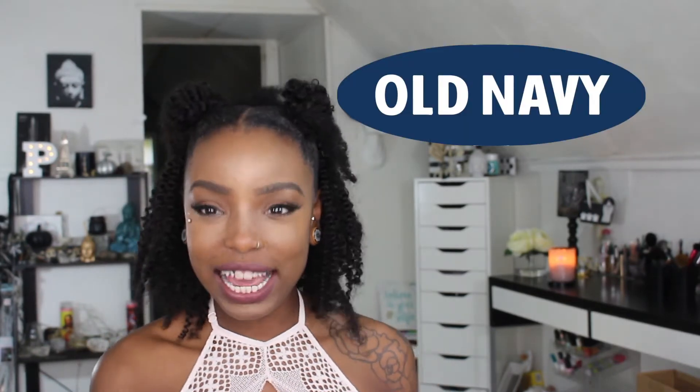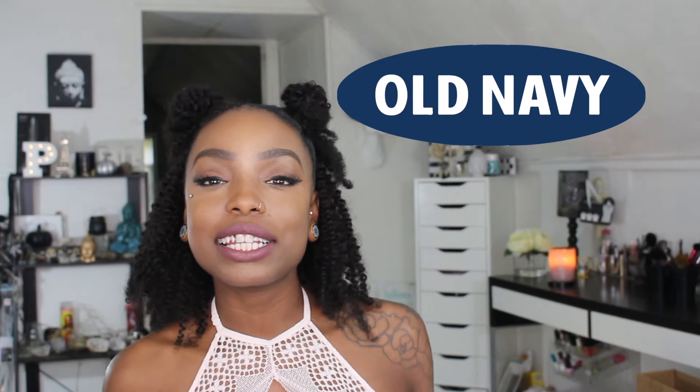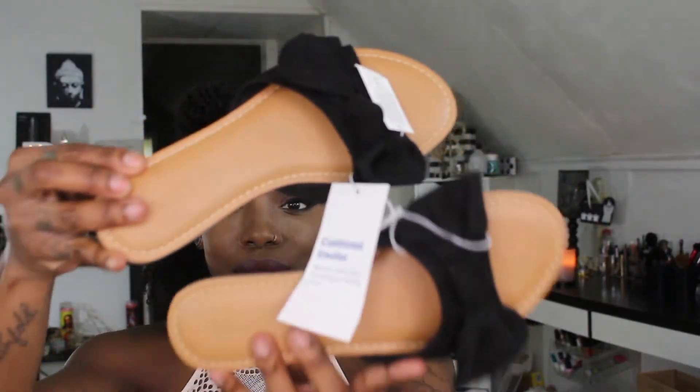Hi guys, welcome back to my channel! Today we're gonna do a clothing haul from Old Navy. It is summertime now and I went in for summer essentials — shorts, tops, tanks, and flip-flops. So if you guys want to see what I recently just picked up from Old Navy, keep on watching.